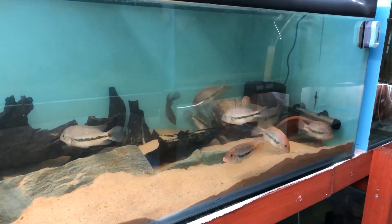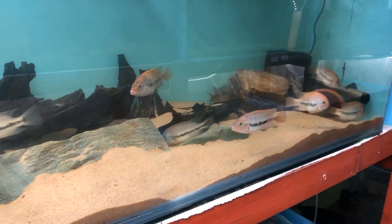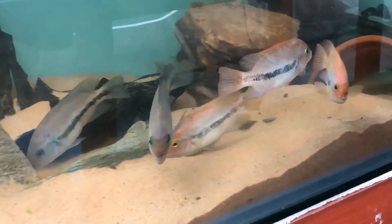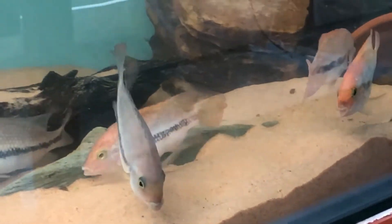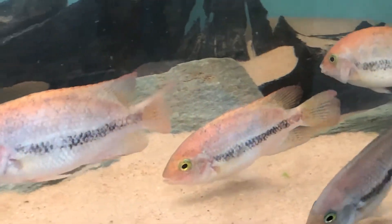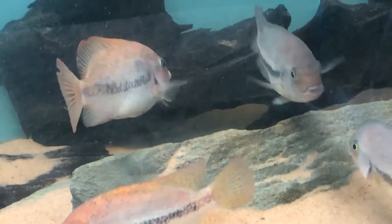Mine are between 5 and 6 inches now, so hopefully it won't be too long before they start pairing. They can be quite territorial and energetic when young, but as they grow they actually become more sedate. They require a spacious environment for the adults, with numerous hiding places.